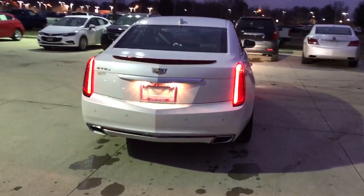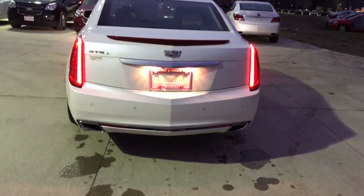Rear here is the iconic rear tail lights on the Cadillac, dual exhaust, and your rear park assist sensors.